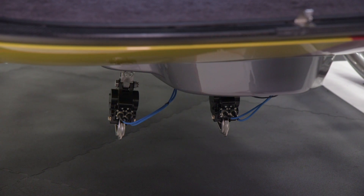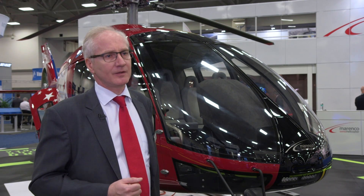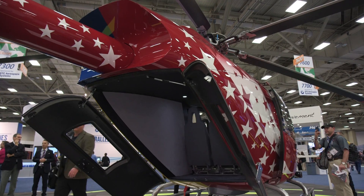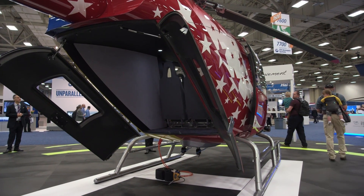And when you do extensive passenger transport, the helicopter is fitted for that from the beginning. Even if you put in the highest density version, you can fit suitcase and luggage for every single one of the passengers.